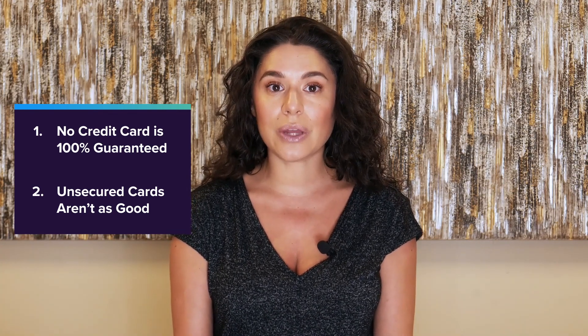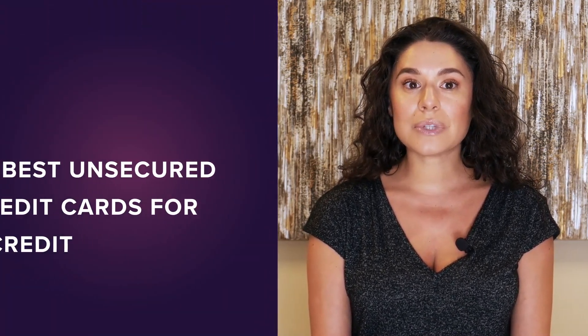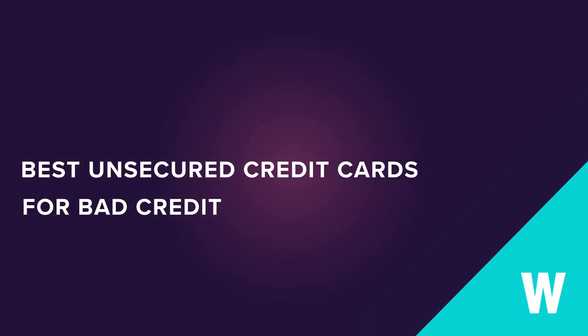Unsecured cards for bad credit also tend to be a lot more expensive than secured cards. That said, choosing the right credit card can help you minimize fees and interest charges while maximizing your approval odds. To see WalletHub's latest picks for the best no deposit credit cards for people with bad credit, just click the button here.